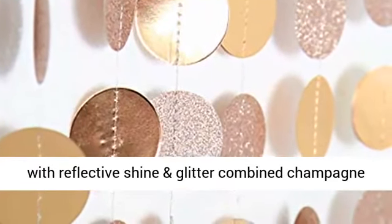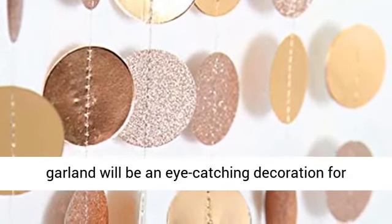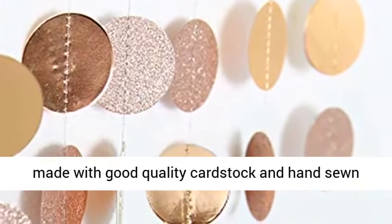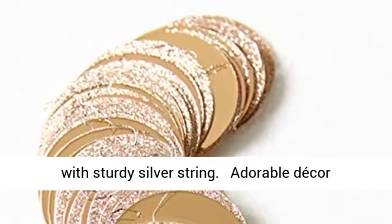This gorgeous circle garland with reflective shine and glitter combined champagne garland will be an eye-catching decoration for your home or party. These bling circle dots are made with good quality cardstock and hand sewn with sturdy silver string.